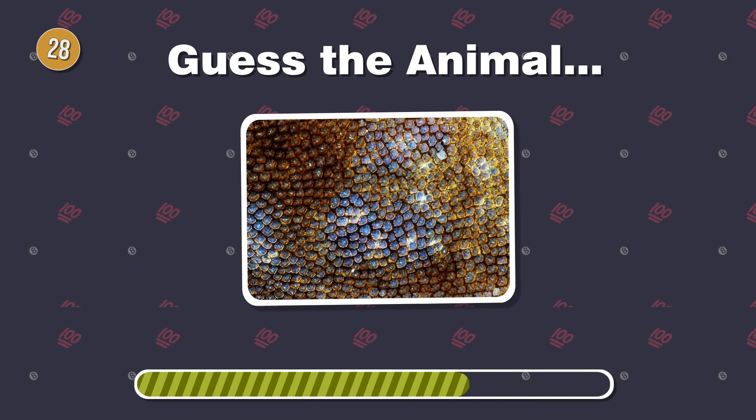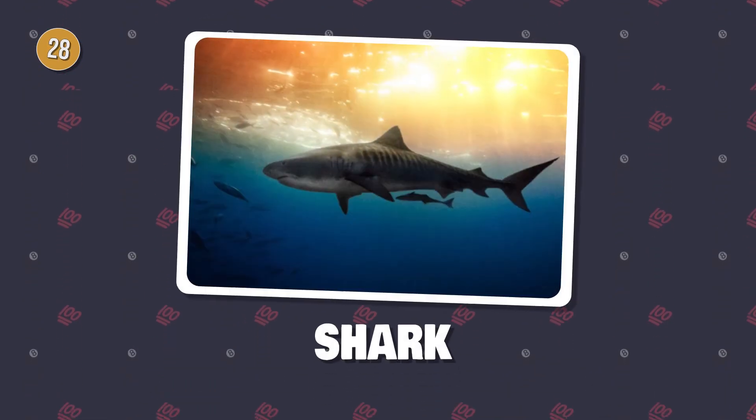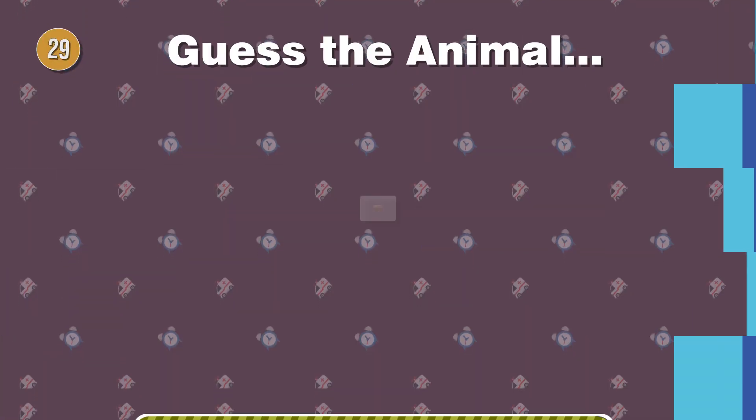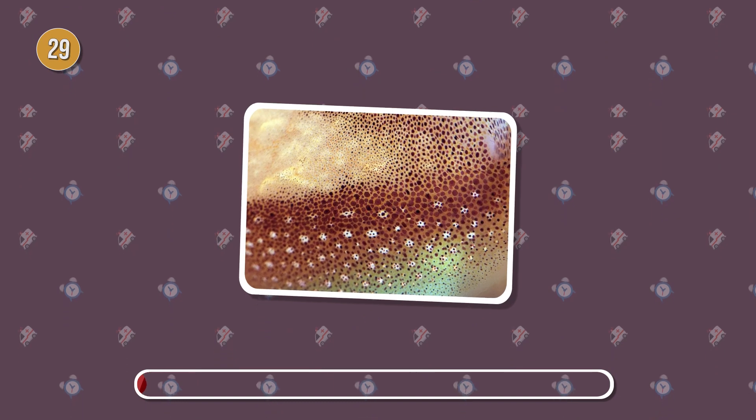Circling the seas, this predator has rough, sandpaper-like skin. Can you guess the creature? Hiding in the coral reefs, the cephalopod boasts soft, suction cup-covered skin. Identify it.